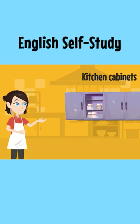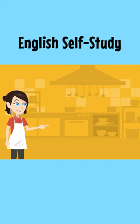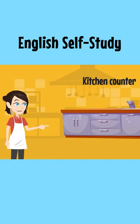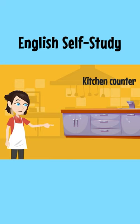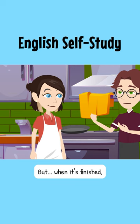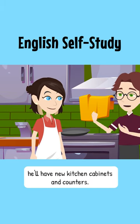Kitchen cabinets. A cupboard with drawers and shelves for use in a kitchen. Kitchen counter. A flat surface in a kitchen, especially on top of low furniture on which food can be prepared. But when it's finished, he'll have new kitchen cabinets and counters.